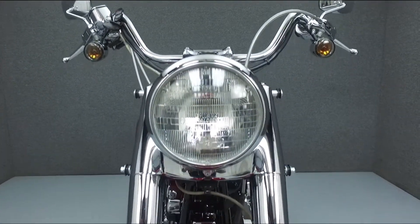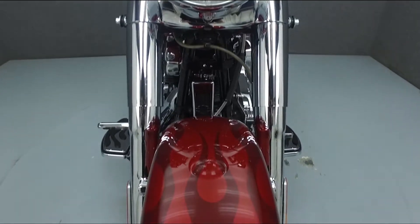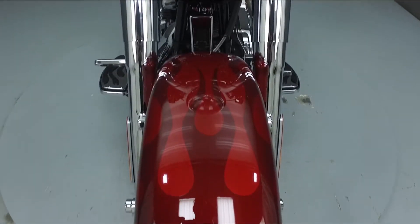This bike has been fully serviced and detailed and comes with a 30-day nationwide warranty. We have also purchased a CycleTrek's vehicle history report. To view a copy of this report, click on the link on the right side of the screen.